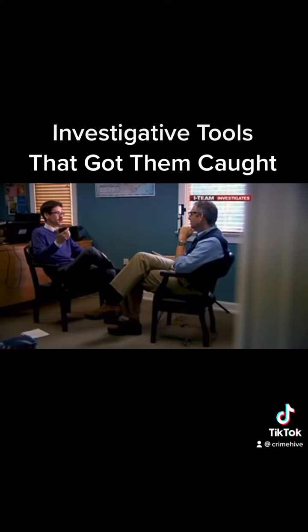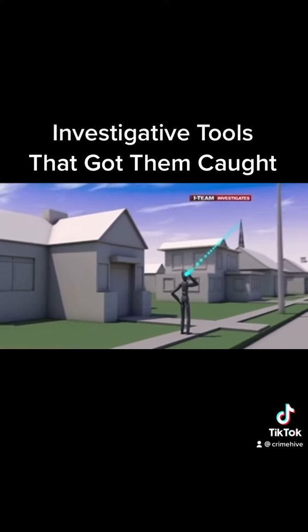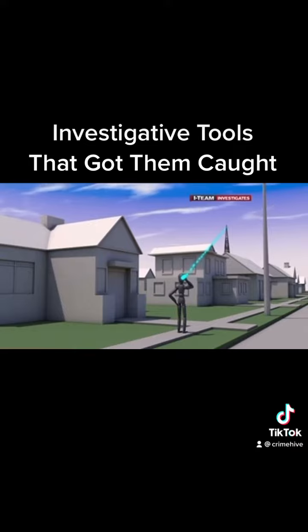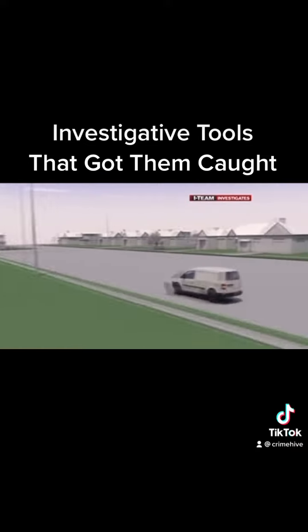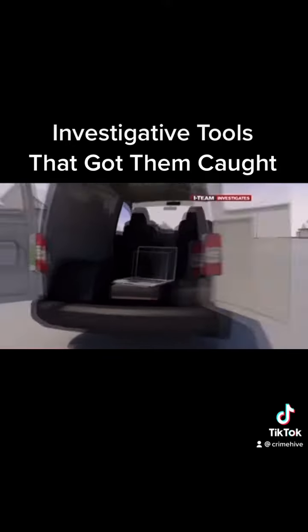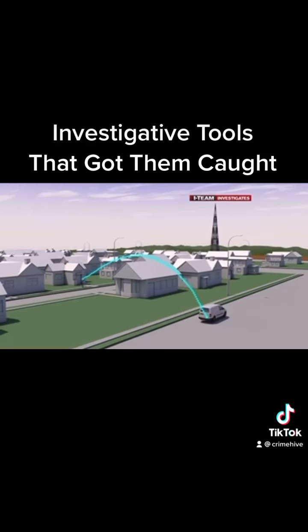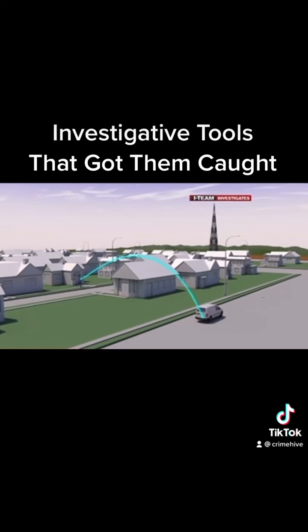These are tracking devices. This is emitting a signal. This is GPS. Here's how it works: cell phones are always trying to connect to nearby cell towers. A Stingray acts like a cell tower decoy. In what's called a man-in-the-middle attack, it tricks cell phones into thinking it's the nearest cell tower. Phones connect to the Stingray and police can access a range of personal information.